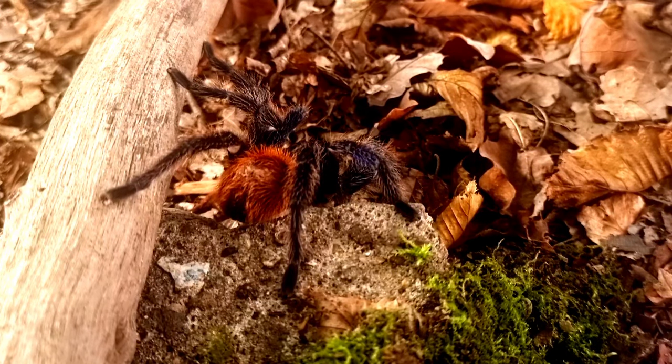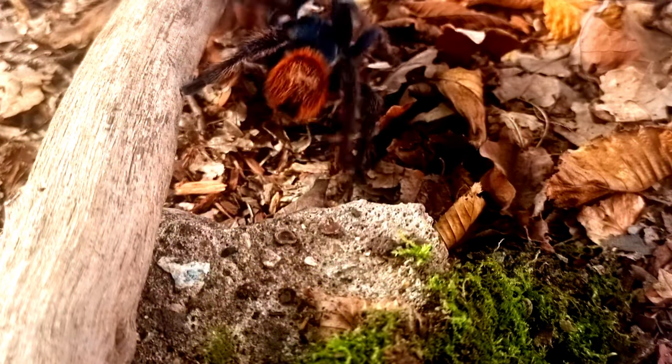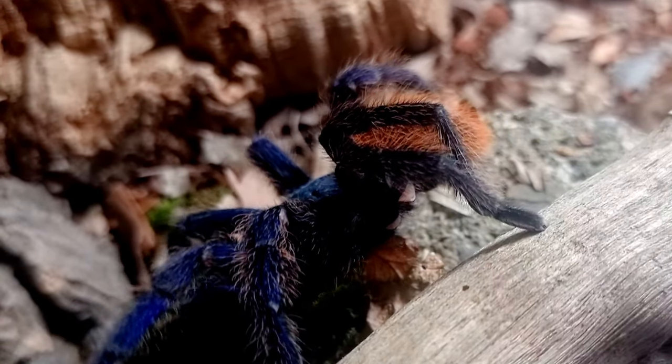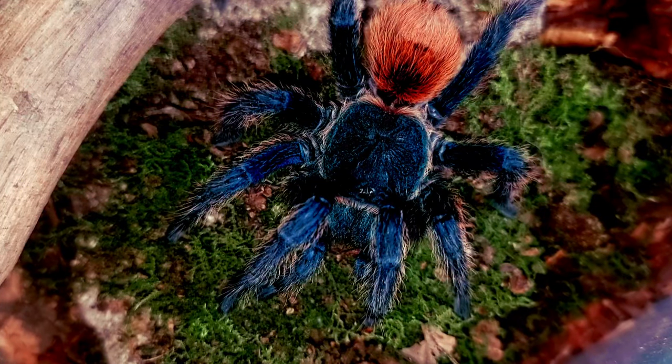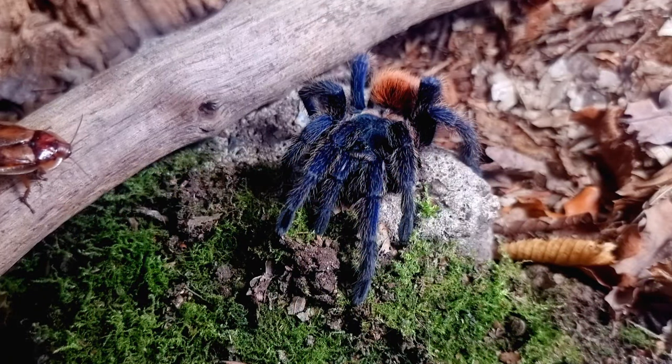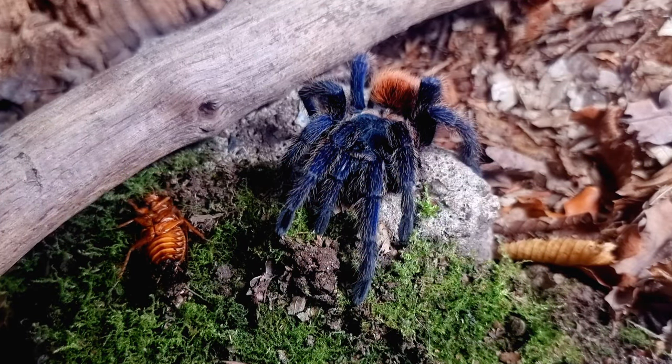He differentiated Chromatopelma from Aphonopelma based on the scopulae of the tarsus on the third leg, bristles that divide the metatarsus from the tarsus on the fourth leg, the very large posterior median eyes, and also the single spermathecae of females.